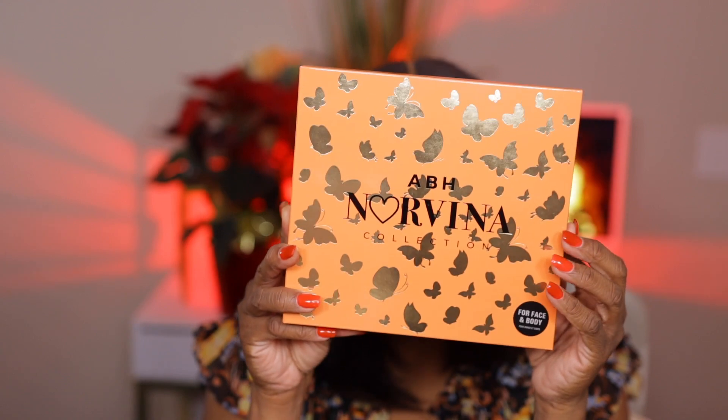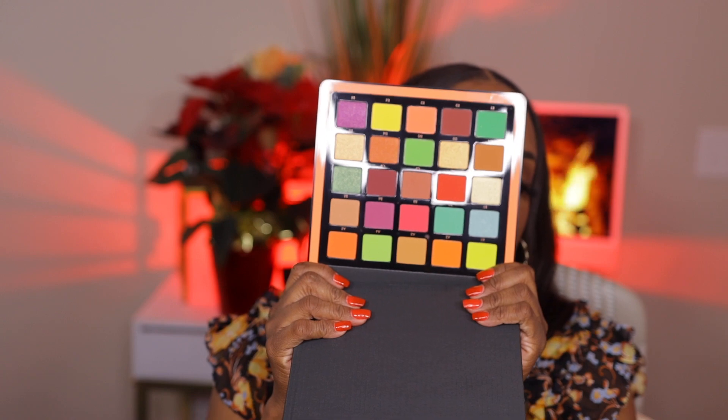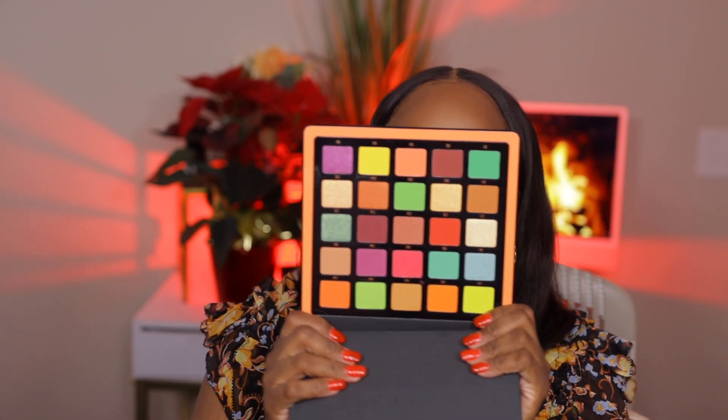Next up is another palette — it is the Norvina Volume Three. A couple of months ago I picked up the minis from TJ Maxx, they were like $12.99, and I was so impressed with the pigments. So when I went on their site and I saw these were on sale, I said I've gotta get that. This palette is huge and heavy — huge and heavy. This reminds me of carnival and the mirror is so big. Y'all see those colors? We are in carnival heaven.